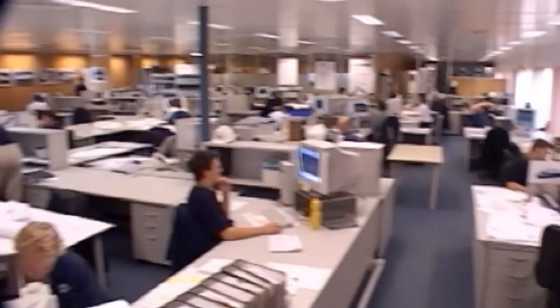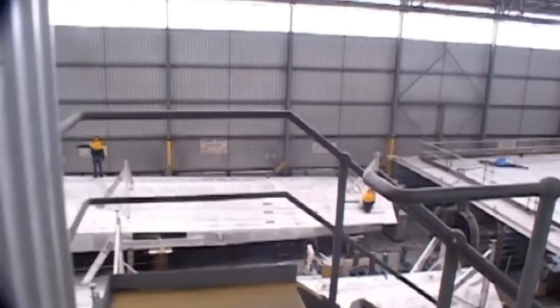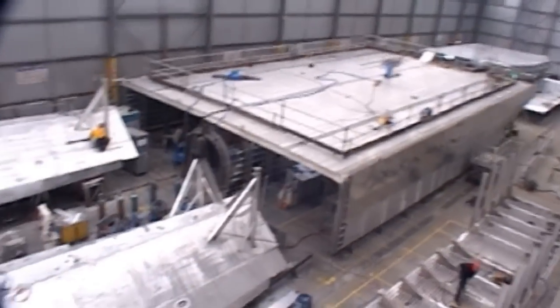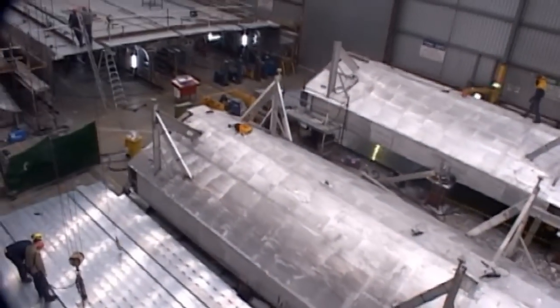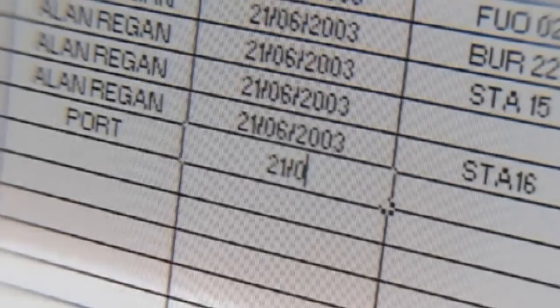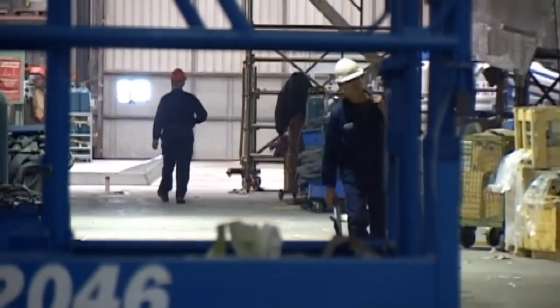I work for a shipbuilding company. We construct patrol boats, cruise yachts, and high speed passenger and vehicle ferries that are sold throughout the world. I've worked here for seven years as a welder and have spent the last year as a welding planner. We have around 60 welders working here on each boat, coded as A class or B class depending on their abilities, and I have to ensure the right person is working in the right area.